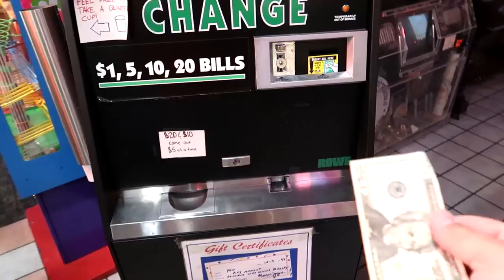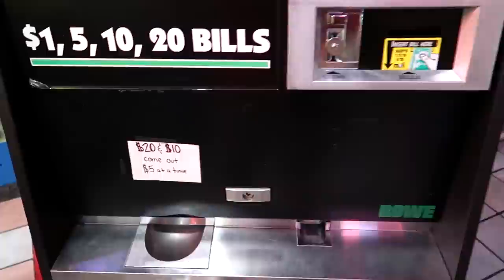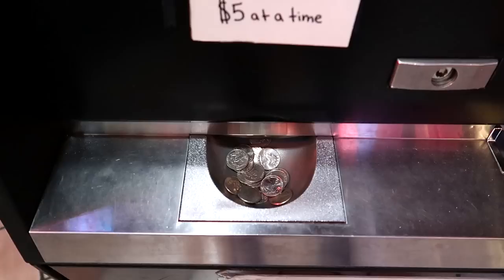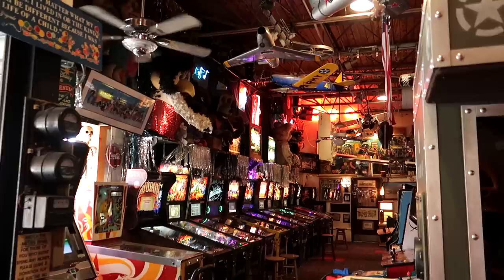All these machines run on quarters, so let's get some change. Go ahead and get 20 quarters — I'm sure we'll use them all, maybe we'll need to come back for some. Can you believe $20 in quarters fits in a little Dixie cup like that?